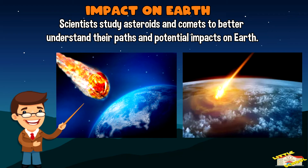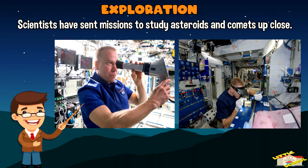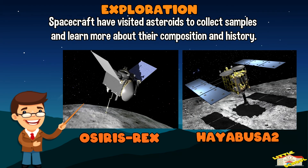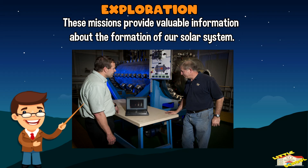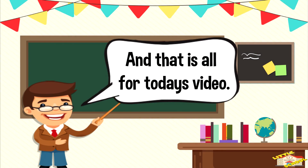Exploration: Scientists have sent missions to study asteroids and comets up close. Spacecraft like NASA's OSIRIS-REx and Japan's Hayabusa 2 have visited asteroids to collect samples and learn more about their composition and history. These missions provide valuable information about the formation of our solar system. And that is all for today's video!